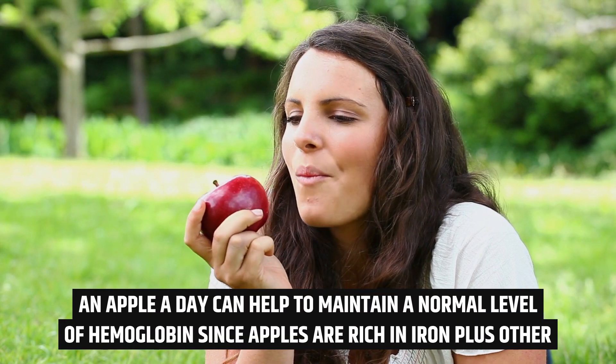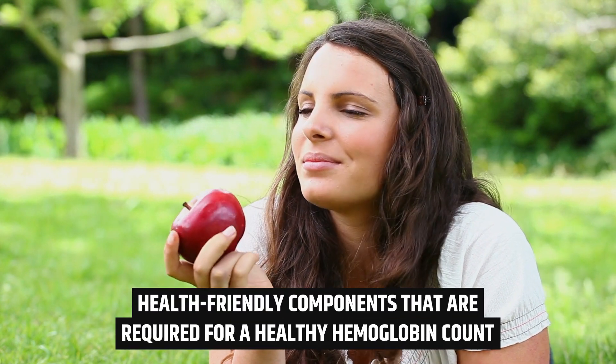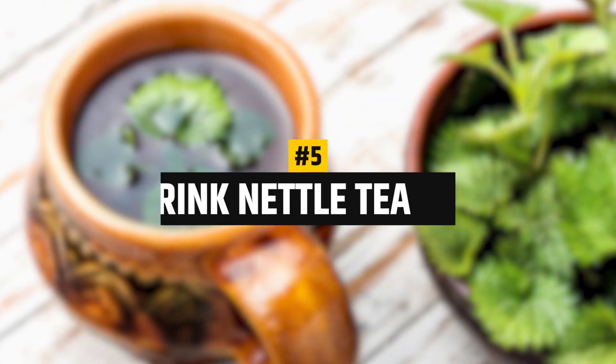Number 4: An apple a day. An apple a day can help maintain a normal level of hemoglobin, since apples are rich in iron plus other health-friendly components that are required for a healthy hemoglobin count.